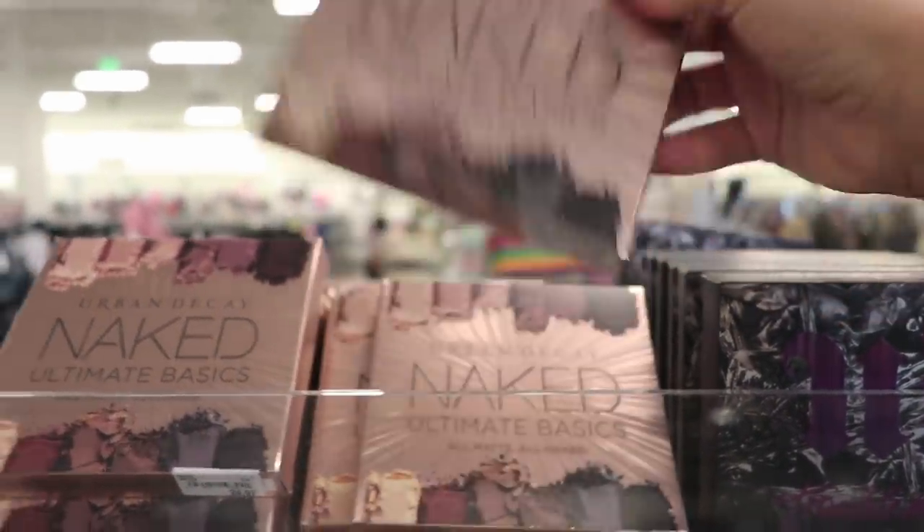I'm gonna have to say I think Nordstrom Rack is more for like sale clothing and handbags. I did take a micro peek at the sunglasses — they had a lot of really cute designer sunglasses that looked like they were at quite a good discount. Let's see if we can get to another Marshall's.